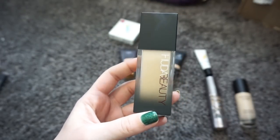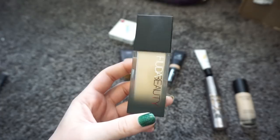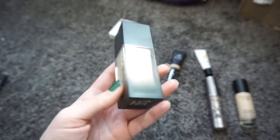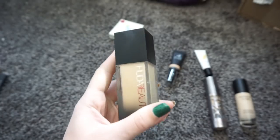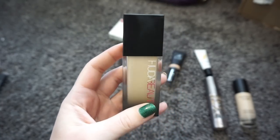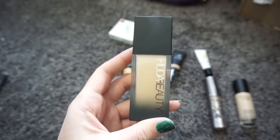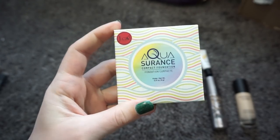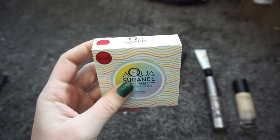This one right here is the Huda Beauty Faux Filter Foundation. I've only worn this twice — I really liked it the first time and wasn't so sure on the second time. Mine's in the shade Angel Food. I need to test this out more and kind of make a decision on my next declutter. So I'm going to hold on to it for now.